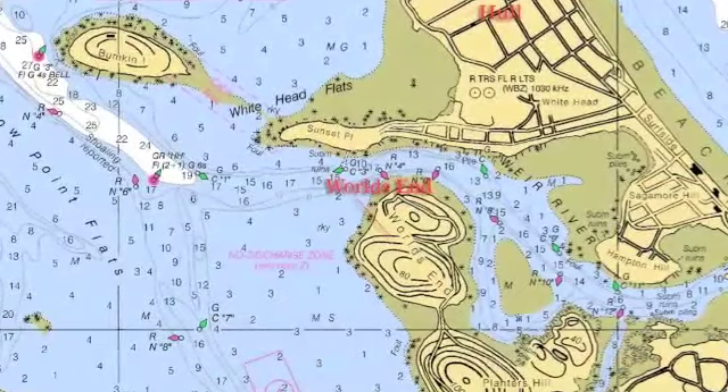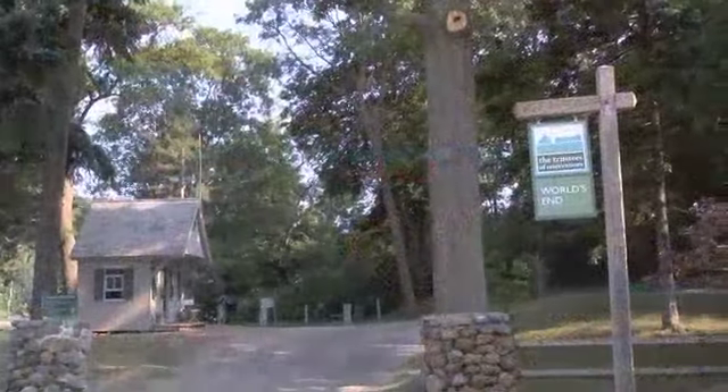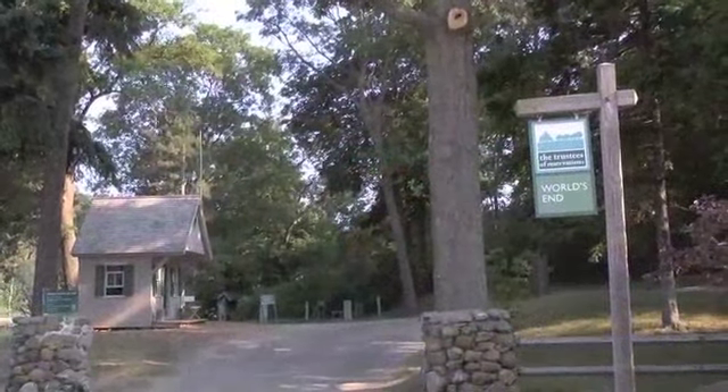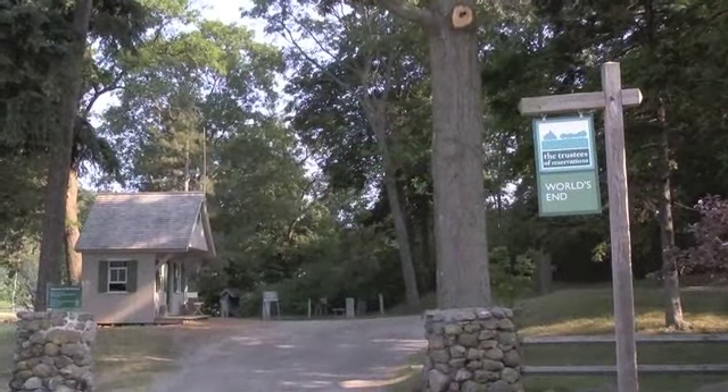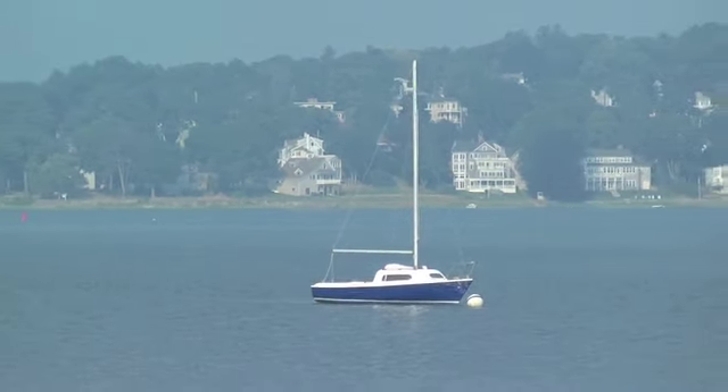We'll begin our tour at World's End at the far eastern end of Hingham Harbor. Owned by the Trustees of the Reservations, World's End features miles of walking trails and great views of Hingham Bay and the Weir River to the east, which also happens to be a great place to explore in a dinghy, skiff, or kayak.